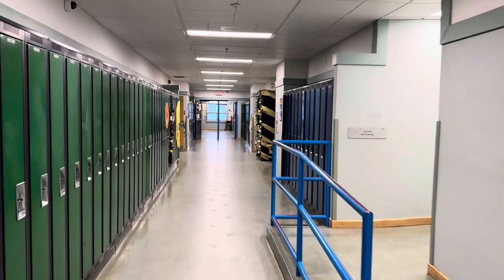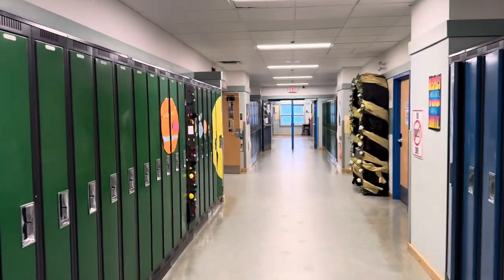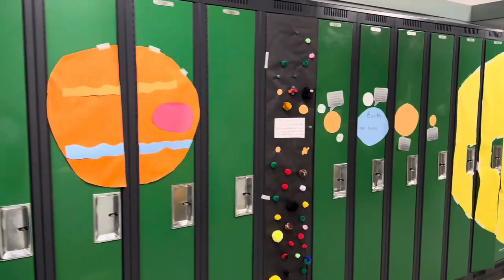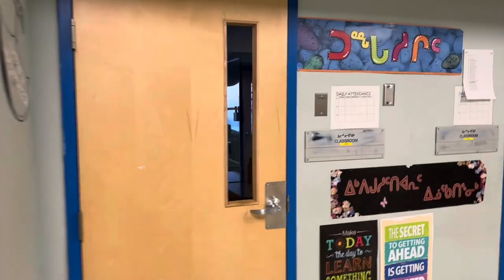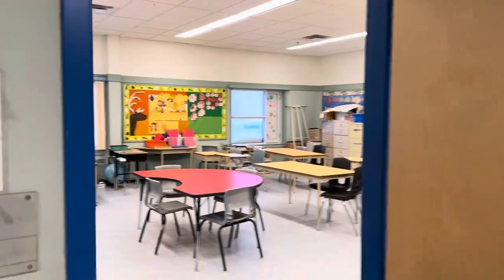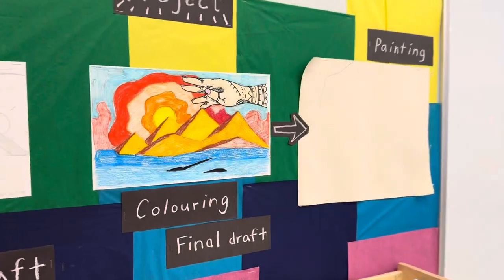Going back out here, this is more of the hallway. There are some very nice artworks done by the students. This is the languages room, but the teacher isn't here today. This is the art room — very nice drawings over here, a nice spacious art room.